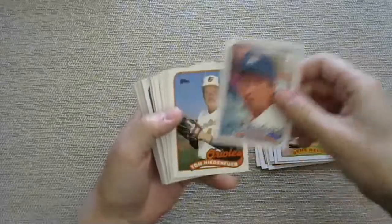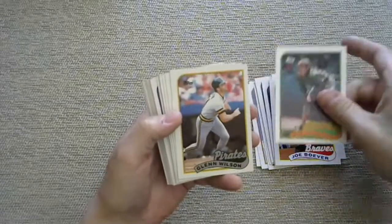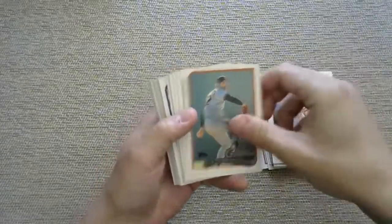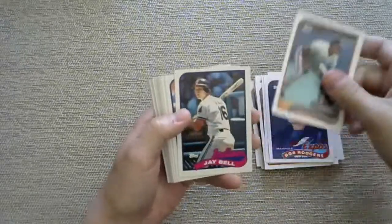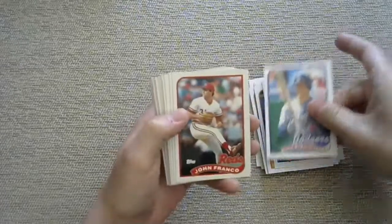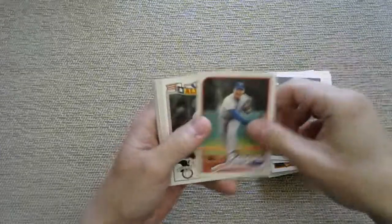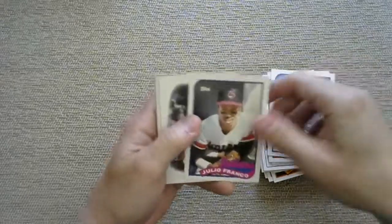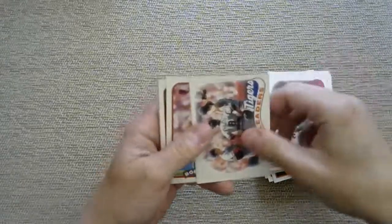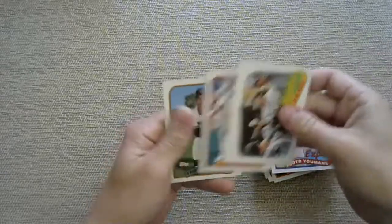I'll stop when there's a notable rookie if we pull one. By the way, there are the backs in case you've never seen them. I think at one point I had the entire set. There's a Cal Ripken all-star. They did print this set like crazy - I think it's 792 cards. We got nothing - didn't get a single rookie out of that. Not the best way to start, but that's one of the bonus packs.